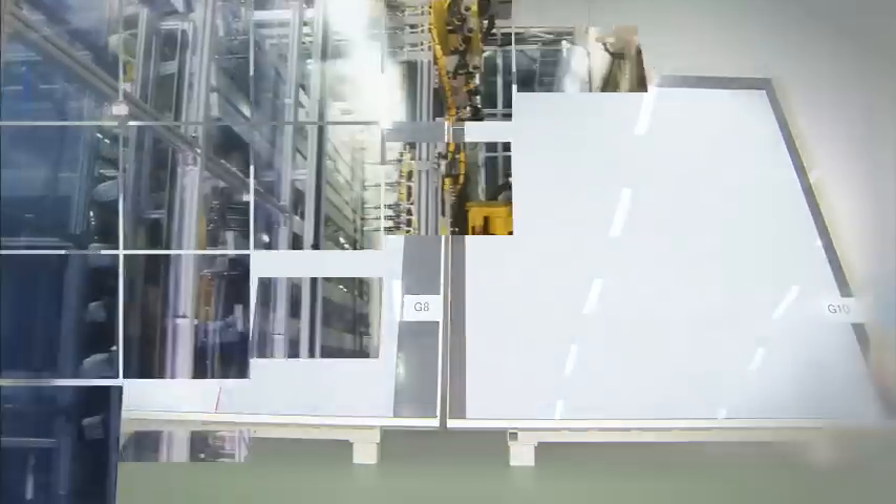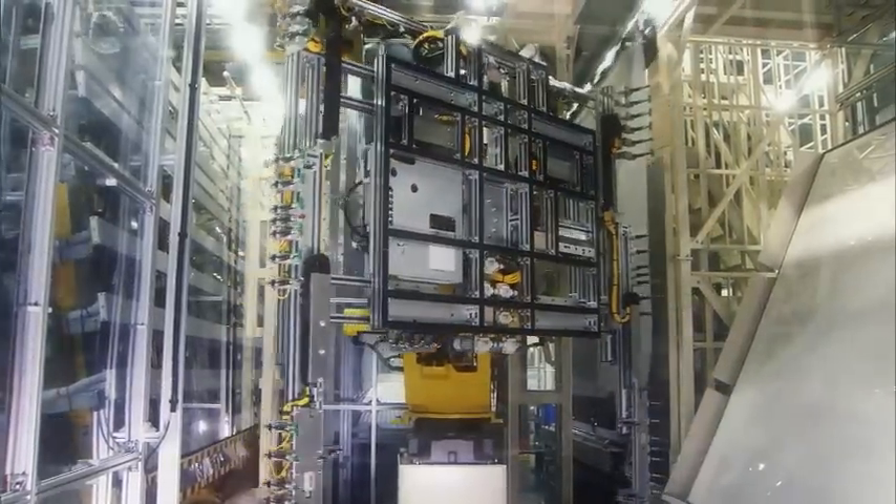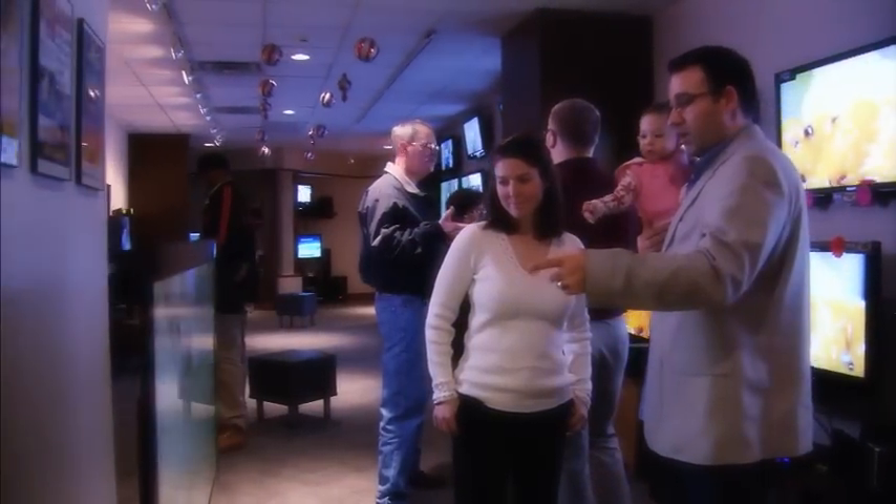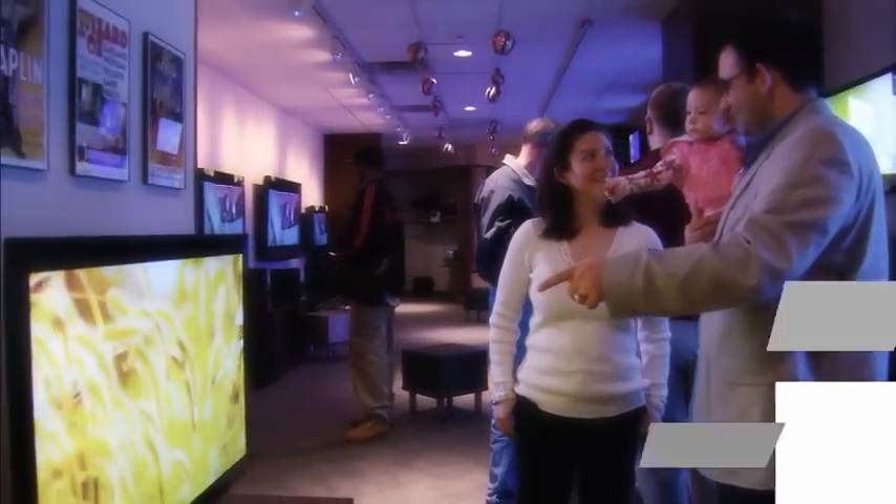Corning's proprietary fusion process can accommodate ever-larger substrate sizes, allowing more screens to be produced from a single sheet of glass. These economies of scale have enabled LCD televisions to grow progressively larger and more affordable for consumers. Now, as LCD performance continues to improve, the technical requirements for the glass become even more stringent, spurring the need for substrates that are larger, lighter, thinner, flatter, more pristine, and more stable than ever before.